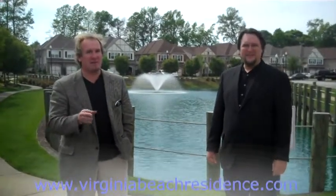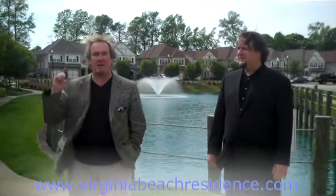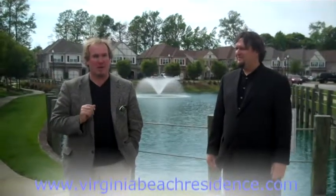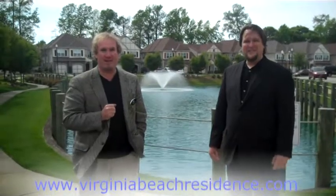There's lots to do here because we're close to Town Center, two major golf courses, and the light rail is right down the road two miles that will take you into downtown Norfolk. Tom and I would like to take you in and give you a tour of the property. Let's take a look.